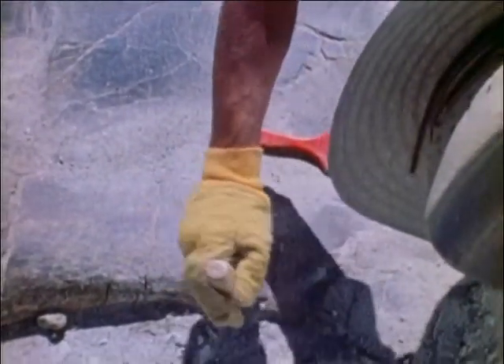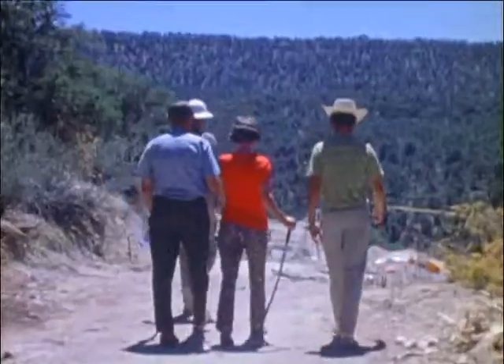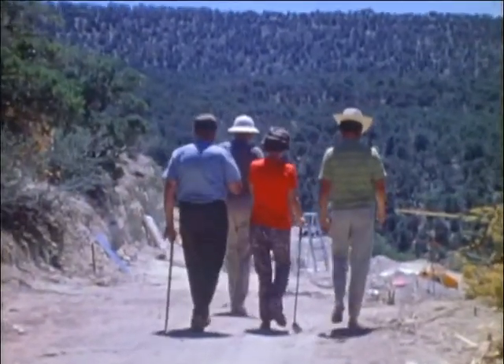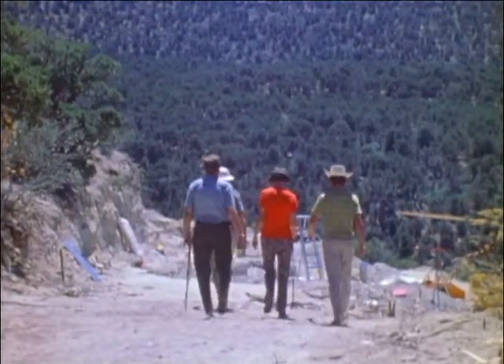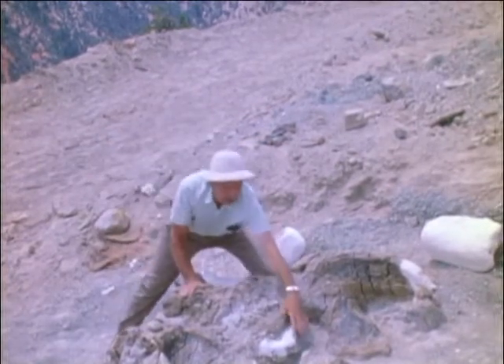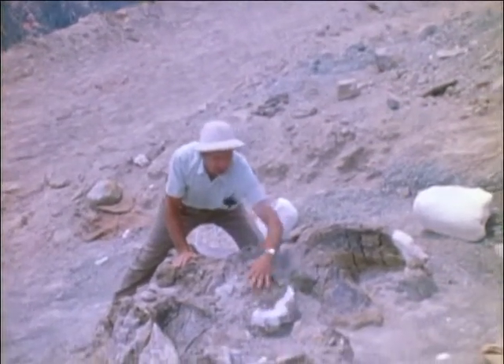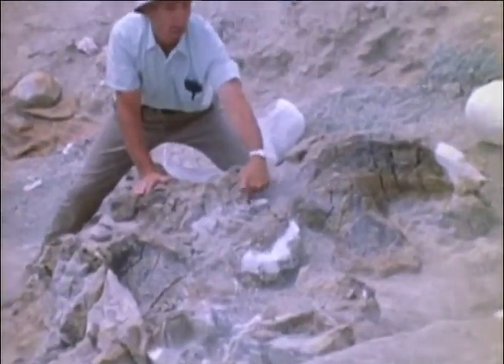Some of the bones Dr. Jensen and his crew found were of a species larger than any known to exist. We have some vertebrae of this dinosaur in another part of the quarry, and some of them are 40 inches long — one vertebra. This part right here is where the spinal column fastens on. That's part of the vertebra right there, and the spinal cord went through this little hole right here.